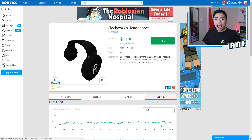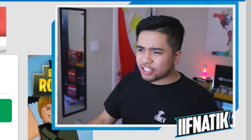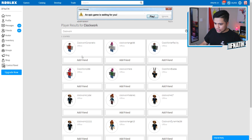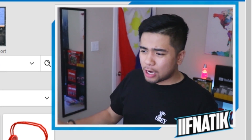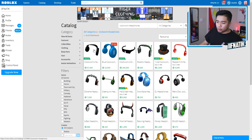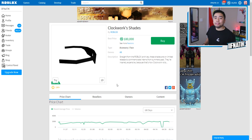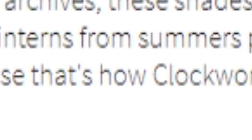Ladies and gentlemen, if we actually buy a pair of Clockwork headphones, we are guaranteed not a noob in Roblox. And I want to know who Clockwork actually is, so if I search up Clockwork in players — I think this may be a Roblox player. I don't think anyone is in here named Clockwork. In the comment section below, if you guys know who Clockwork is, make sure to let me know, because they have a very expensive pair of headphones. They also have the Clockwork shades for 180,000 Robux, described as 'straight from the Roblox archives, on limited release to commemorate interns from summer's past. They're insanely expensive because that's how Clockwork rolls.' Whoever Clockwork is, you are a big baller.